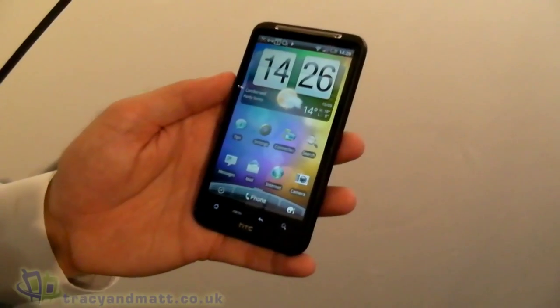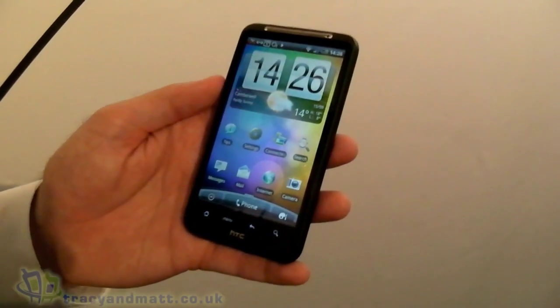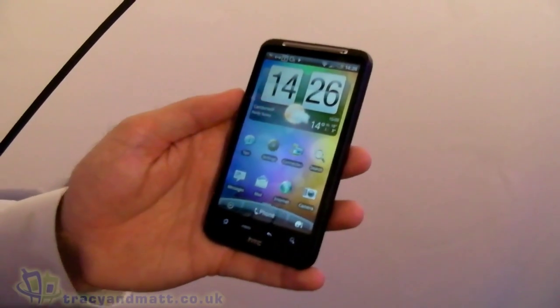Hi, this is James from TracingMet.co.uk and I'm here at the HTC launch event in London. We have here the brand new HTC Desire HD and we're going to get a brief demo from our friend here from HTC.